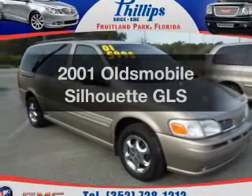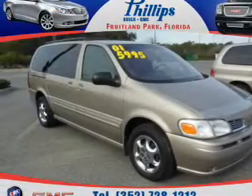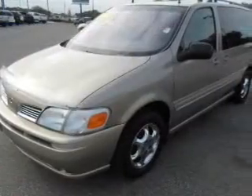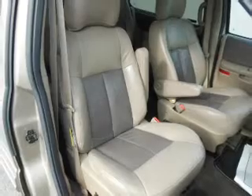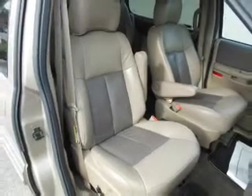Check out this 2001 Oldsmobile Silhouette. If you're looking for a first-rate auto, this one could be yours today. With a solid six-cylinder engine, the powertrain includes front-wheel drive that responds smoothly to its automatic transmission.